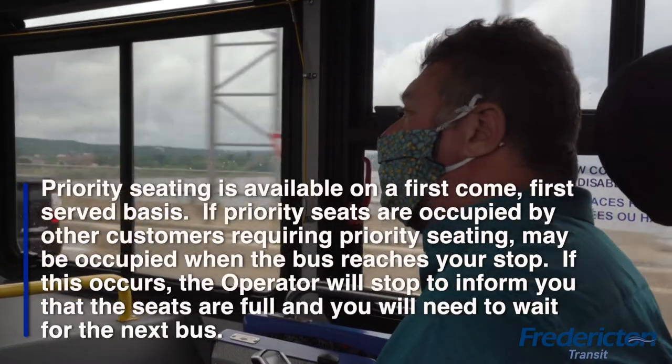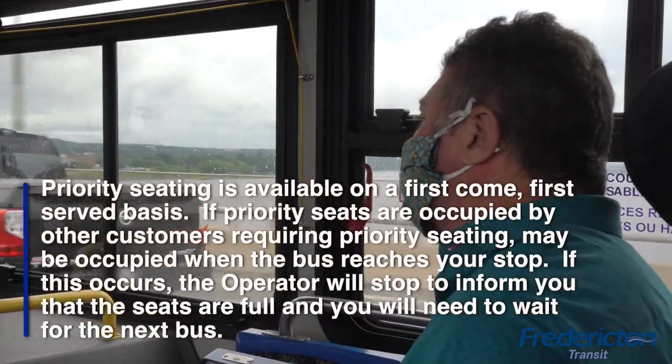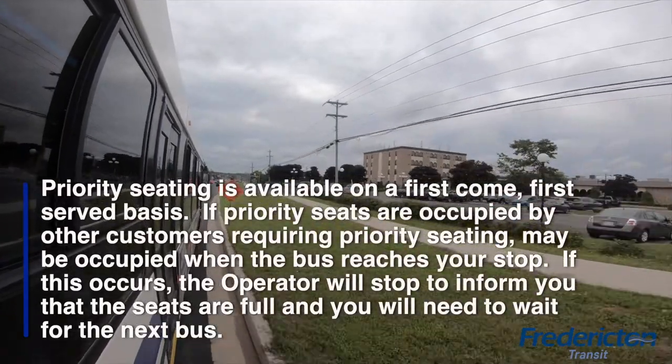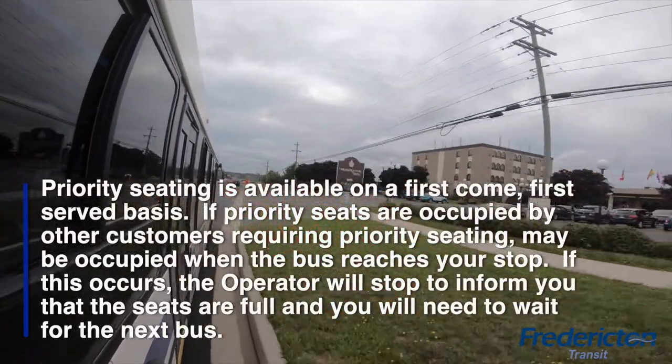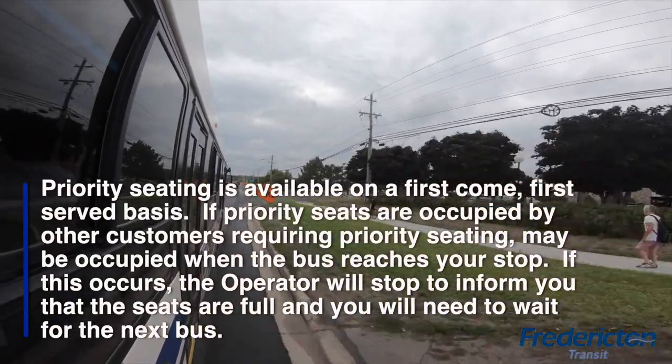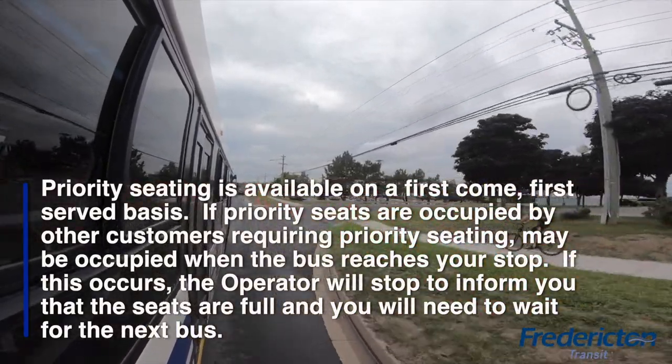Priority seating is available on a first come, first served basis. Priority seats may be occupied when the bus reaches your stop. If this occurs, the operator will stop to inform you that the seats are full and you will need to wait for the next bus.